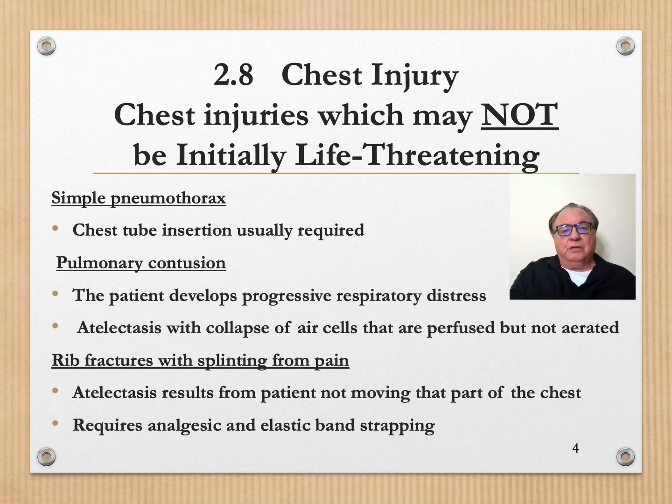Many chest injuries are not initially life-threatening but will become so if ignored. Simple pneumothorax is frequently seen and only requires a chest tube. But unfortunately, in many cases patients arrive to an African emergency department, the diagnosis is not made, and they will go on to die when a simple insertion of a chest tube would be sufficient.